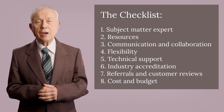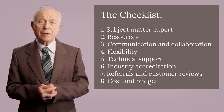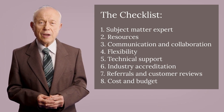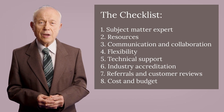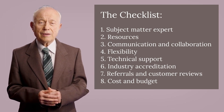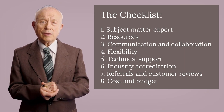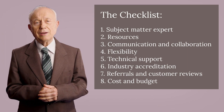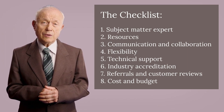5. Technical Support: Consider a company that offers ongoing local technical support. 6. Industry Accreditation: Ensure that the company has the relevant industry accreditation to provide quality services. 7. Referrals and Customer Reviews: Get references from previous clients and read customer reviews to get an idea of the company's service quality.